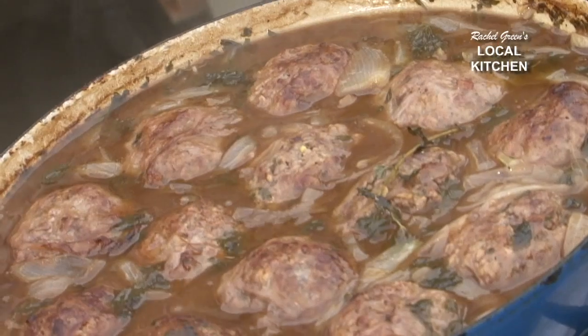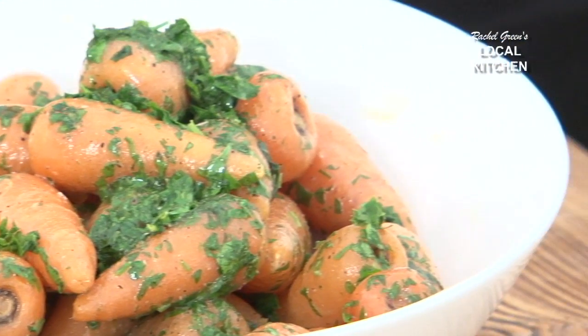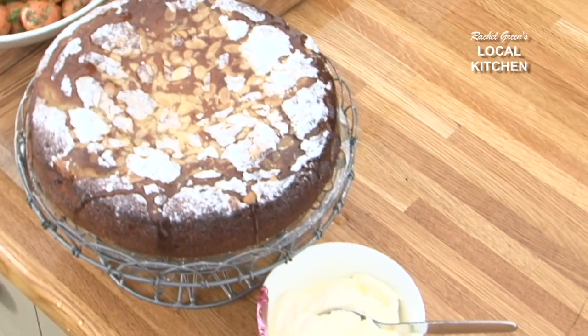I'm going to be cooking potatoes with faggots and lardons, an old Mrs Beaton carrot recipe, and a delicious honey, Bramley apple and almond cake. I've been to some of the best farms in Lincolnshire and Nottinghamshire to get my ingredients.